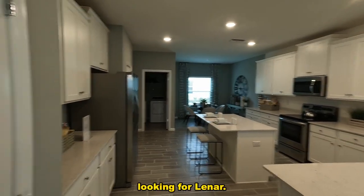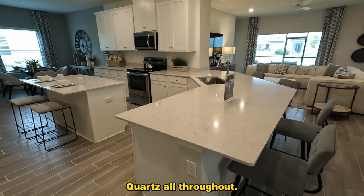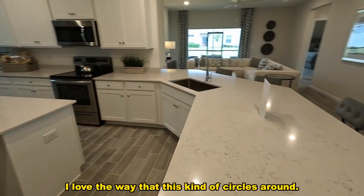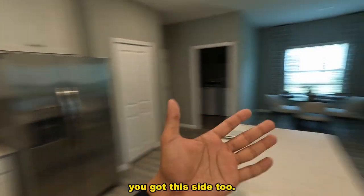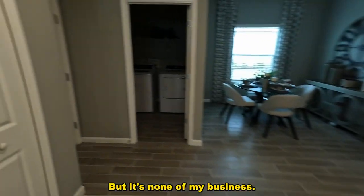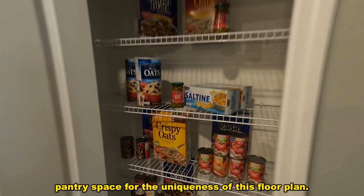Quartz countertops — I love the way this kind of circles around, and you have an additional island in the middle. Appliances are included, of course. You've got great cabinet space — not only on this side but this side too. I don't know what you guys would even do with all these cabinets. Looks like we're going to be sacrificing some pantry space for the uniqueness of this floor plan.